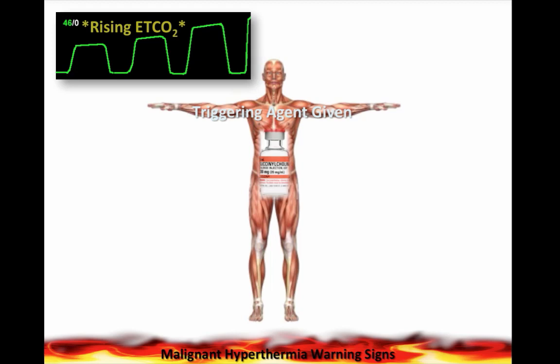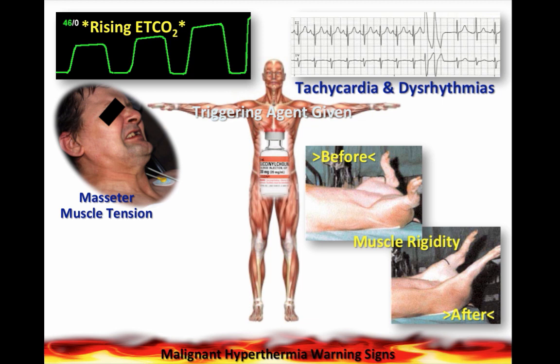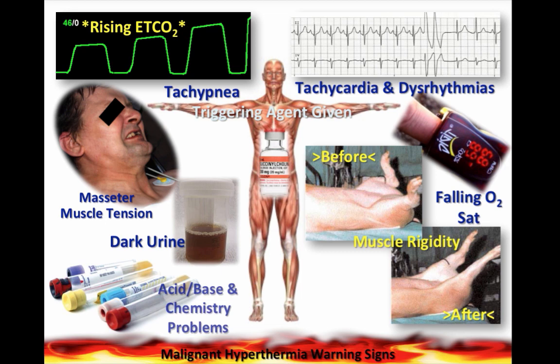In our ED patient, after giving succinylcholine to someone with abnormal calcium channels, the first thing we're going to see is a rising end-tidal CO2 — those numbers can exceed 100. Then they can have tachycardia and dysrhythmias, masseter muscle tension, and muscle rigidity. They can have a falling O2 sat, be tachypneic if breathing spontaneously, dark urine from rhabdomyolysis, acid-base abnormalities, high potassium, high CK, high lactate, and then a rising temperature — even though it's called malignant hyperthermia, that is the later sign we would see.